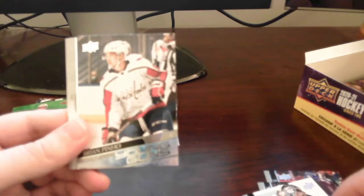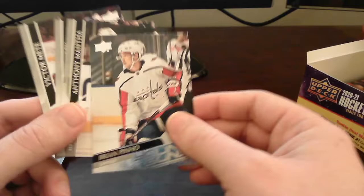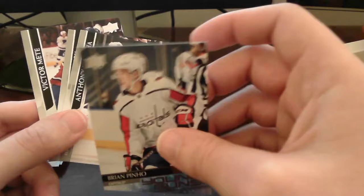Our fourth Young Gun here — Brian Pino out of the Washington Capitals. Another Pino card to add to the Capitals collection — don't mind if I do! Got a little bit of an edging issue there, but that's okay. Put that on top — rest is base.